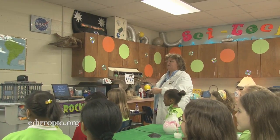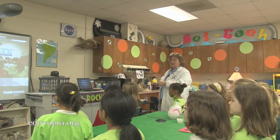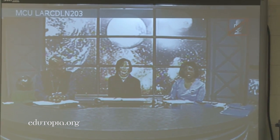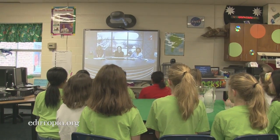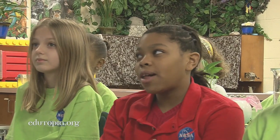We are using video conference equipment to connect to NASA Langley. Students in an after-school program have direct access to NASA personnel in Langley, Virginia, via video conference.